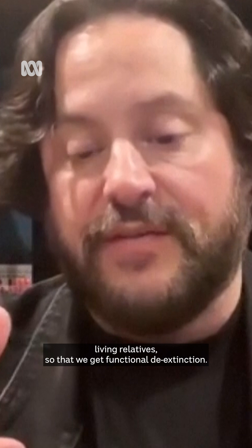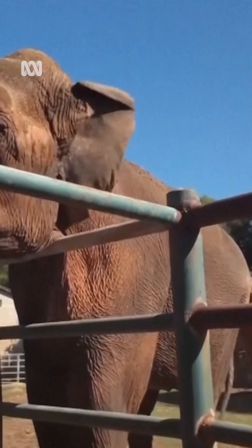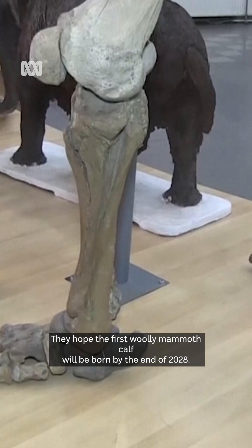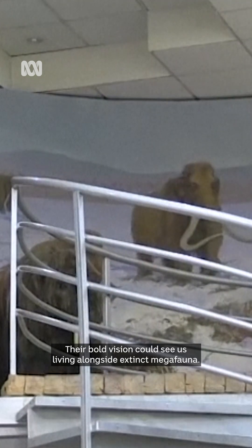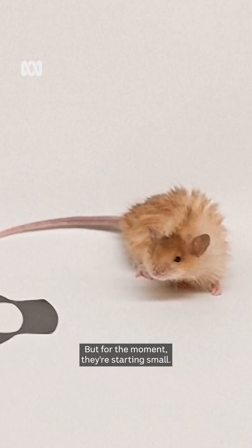and advanced embryology to bring back those lost genes, engineer them into their closest living relatives so that we get functional de-extinction. The researchers are also hoping to bring back the Tasmanian tiger and the dodo bird. They hope the first woolly mammoth calf will be born by the end of 2028. Their bold vision could see us living alongside extinct megafauna, but for the moment, they're starting small.